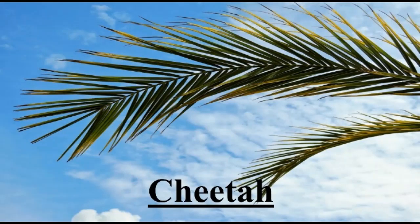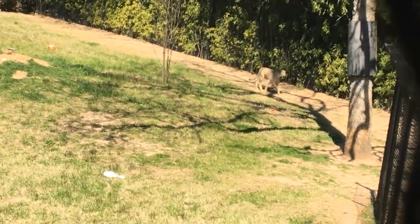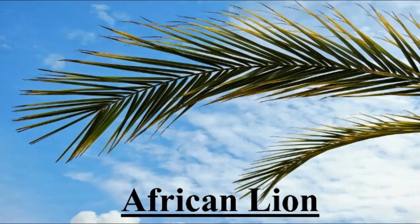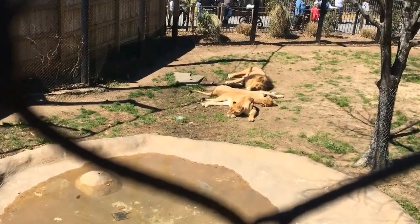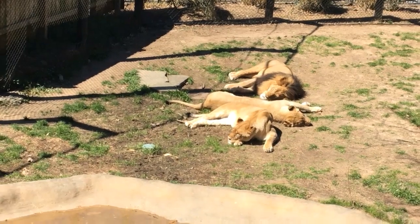The cheetah resides in Asia. They are on the species survival plan and only 10,000 exist today, a number that is still declining. The African lion lives in Southern Africa. An interesting fact is that females do most of the hunting while the males protect their territory. Unfortunately, they are a threatened species.